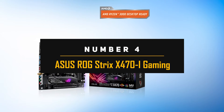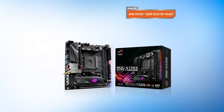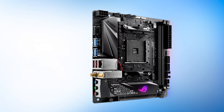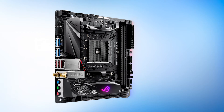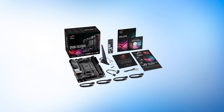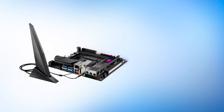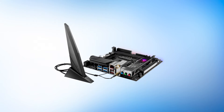Number 4: Asus ROG Strix X470-I Gaming. The Asus Strix I series of motherboards always impresses us in the world of ITX options. Few manufacturers come close in terms of design. The ROG Strix X470-I features a black PCB paired with all-black heatsinks. One M.2 slot has an interesting metal heatsink with graffiti-style text, combined with the chipset heatsink for a uniform look. RGB lighting is clearly visible through the ROG I logo, and the right side features edge-lit RGB lighting, all controllable via Armory Crate software.